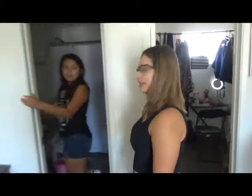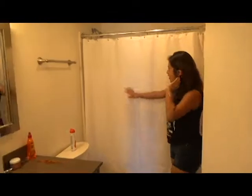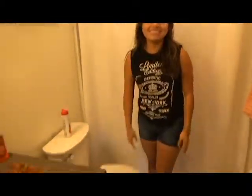And then we have a really big restroom. We have a toilet. All right.